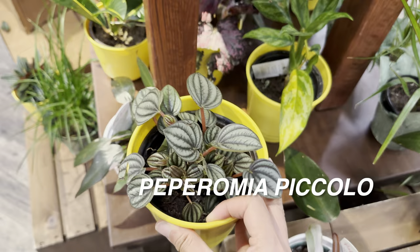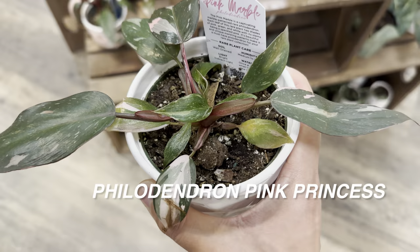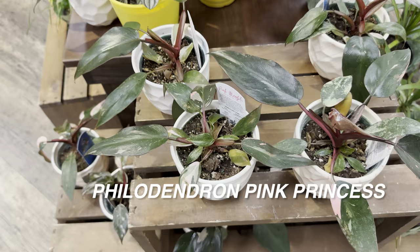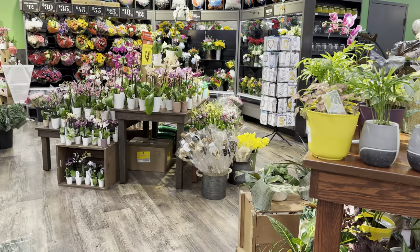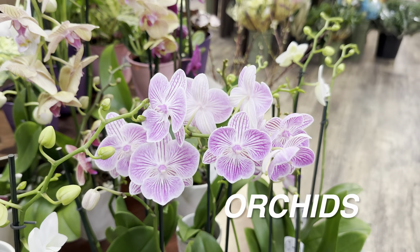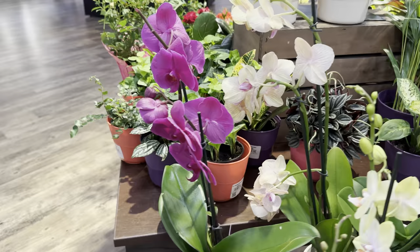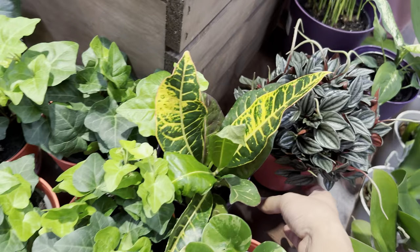Right over here we have some Philodendron Pink Princess Marbles for $29.99. I've seen this at a lot of Krogers. When I first saw them they had better variegation, but that's me being very picky. The floral department also has tons of phalaenopsis orchids — I love them because their blooms remind me of faces, kind of like pansies. There are some purple ones here too.